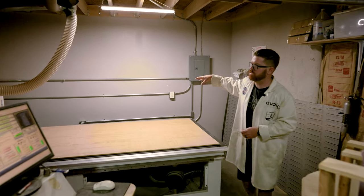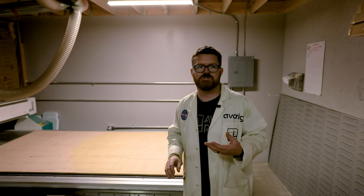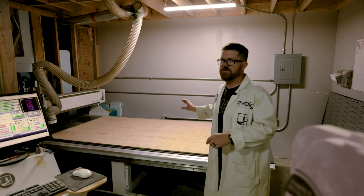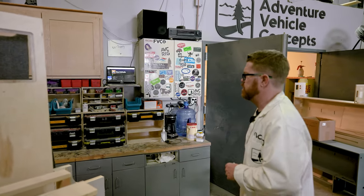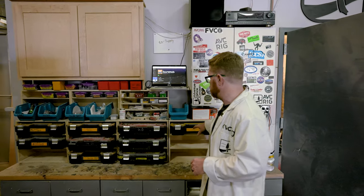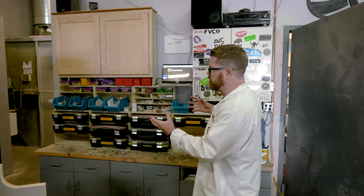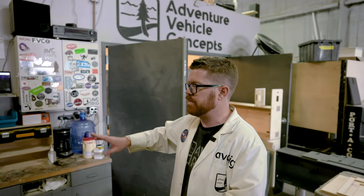To cut all of that we use the CNC. This is a 4x8 CNC — we prototype all of our materials with it, and anything that gets built for our builds here at AVC gets manufactured right here on this machine. Behind that we have all of our hardware in job-specific boxes. Each box is all the things we need for one project, so if we're putting cabinets together we can grab the cabinet hinge box, do all the cabinet work we need, and then just put it back when we're done.